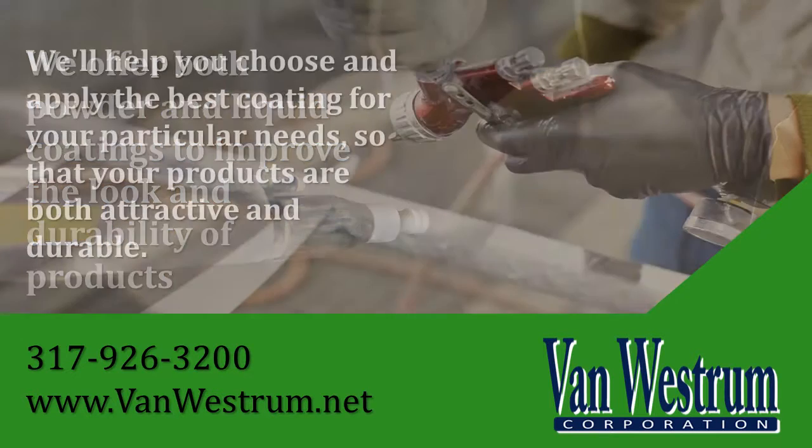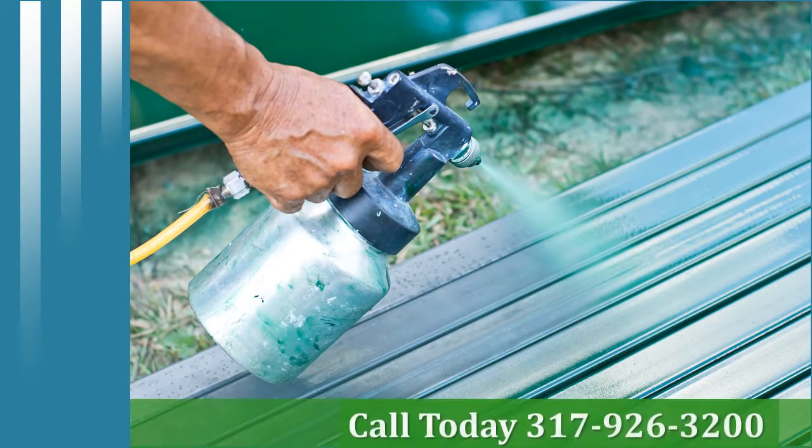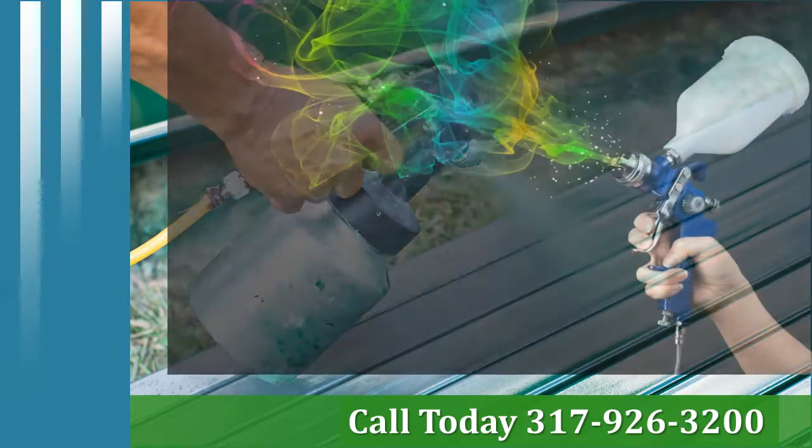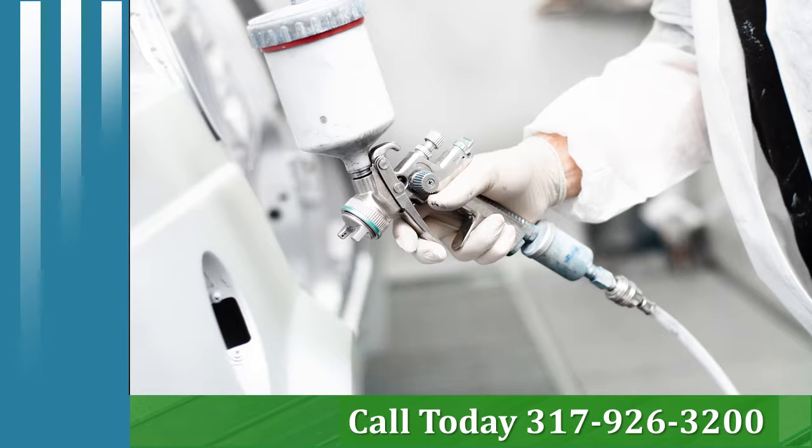We offer both powder and liquid coatings to improve the look and durability of our products. Our skilled technicians understand the coating on your product is the first thing the customer sees and the first line of defense against corrosion. That's why we strive to provide only the best.